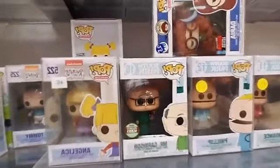Then we go into South Park — Mr. Garrison, Phillip, Terrence, the Coon, Mint Berry Crunch, Ike, and Butters.